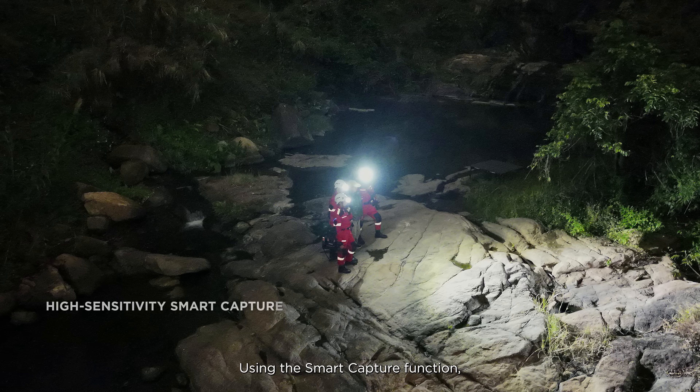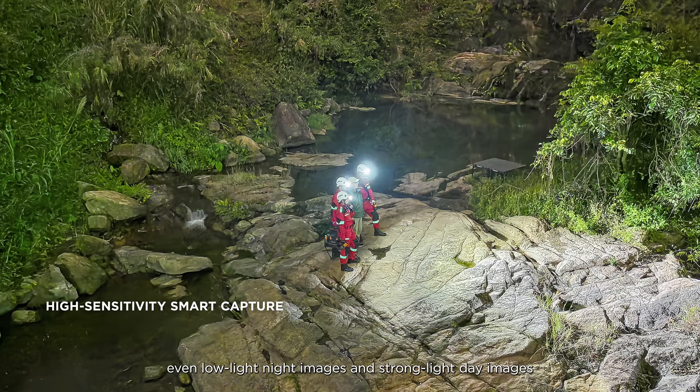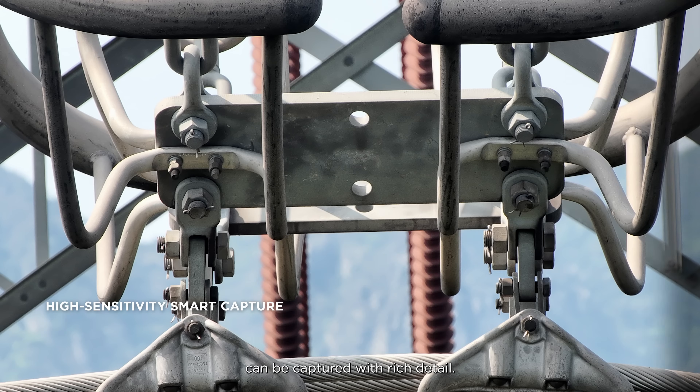Using the smart capture function, even low-light night images and strong-light day images can be captured with rich detail.